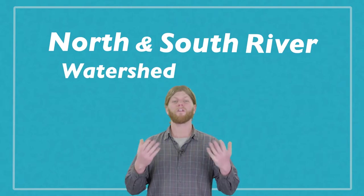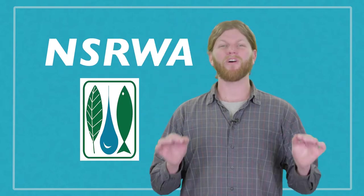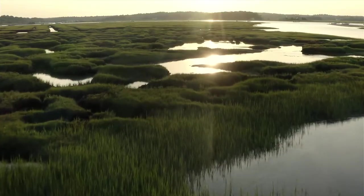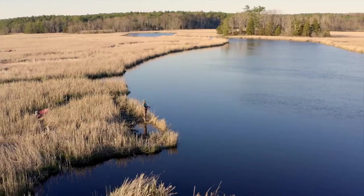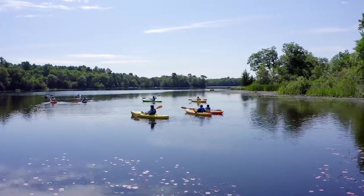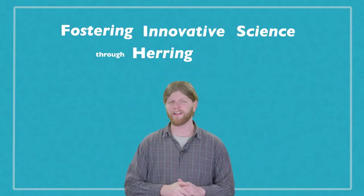Hello everyone, my name is Brian Taylor with the North and South Rivers Watershed Association. The NSRWA is a local South Shore grassroots nonprofit whose mission is to preserve and protect the water for people and for animals, now and for the future. Today you are joining us for a really special program called Fish School, which stands for Fostering Innovative Science through Herring Counts in School.